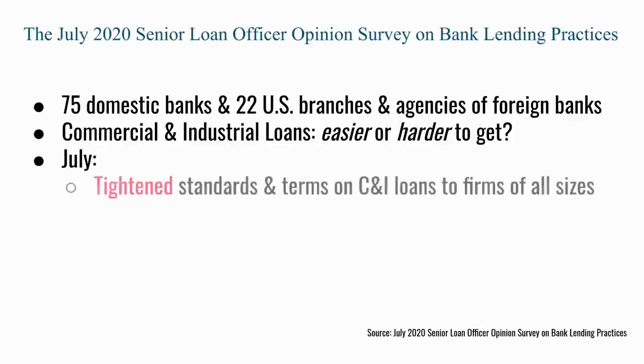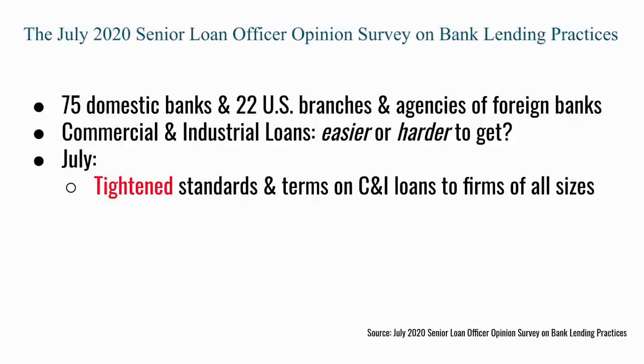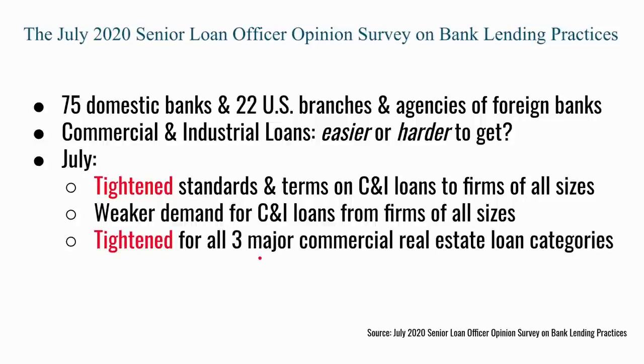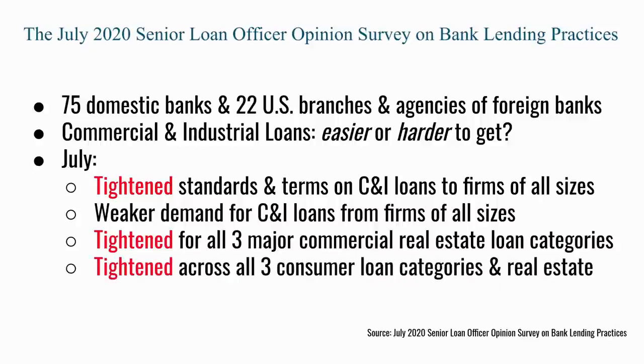The key question to look at is whether it's easier or harder for a company to get a loan. The July SLOOS survey showed that credit conditions tightened — it became more difficult to get a loan — and that was true for firms of all sizes: small, medium and large. The respondents also said there was weaker demand for those loans, presumably because if goods and services are in lower demand, a company will cut back on borrowing. What was also quite unusual in the July survey was that every sector showed tightening, including commercial real estate, consumer loans and real estate. Clearly banks are concerned that the rate of defaults is about to increase.